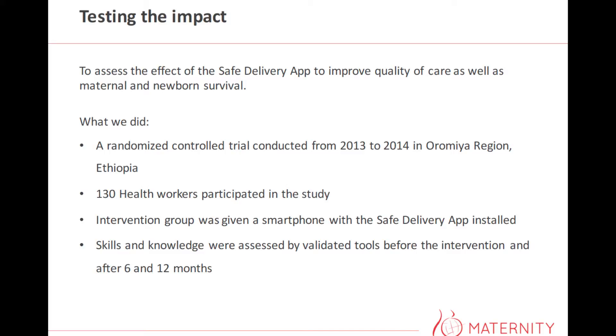What we did was conduct a randomized control trial in Ethiopia for one year. We had 130 health workers participating, where half were given a phone with the app on. We then tested the health workers' skills and knowledge level before they were given the app, after six months, and again after 12 months.